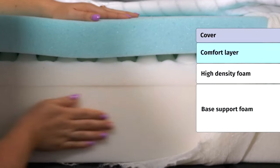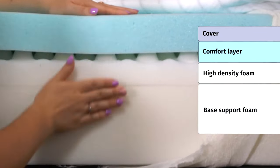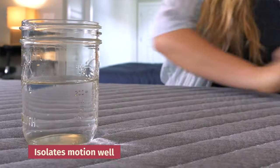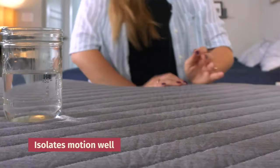Just because it's budget-friendly doesn't mean they're scrimping on the construction. This bed has five layers with a soft cover around the outside, a responsive layer of memory foam on top, and two layers of supportive foam underneath that. At the very bottom is a slip-resistant cover. Another great thing about this bed is that it isolates motion well, so if you share a bed with a partner, you shouldn't feel their movements in the middle of the night.